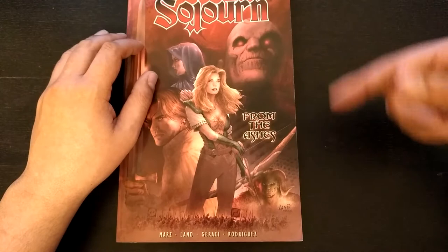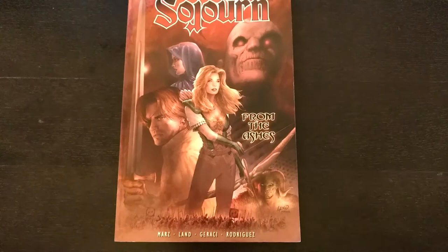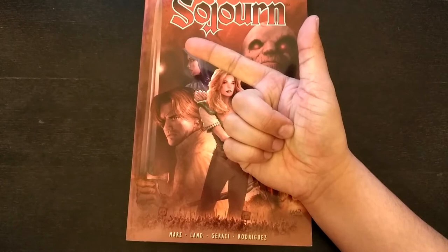Art: great. Writing: eh. Let me know what you think about this review or this book — maybe I'm missing something. If you like this video, please hit the thumbs up. Subscribe if you haven't, hit the bell for notifications. If you've got any comments on this book or any of the creators — Ron Mars, Greg Land, or CrossGen Comics — leave them down below. I will see you next time.